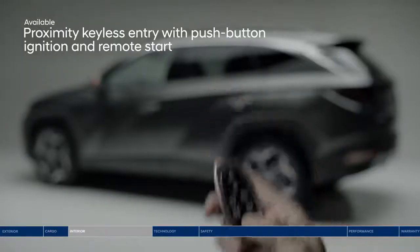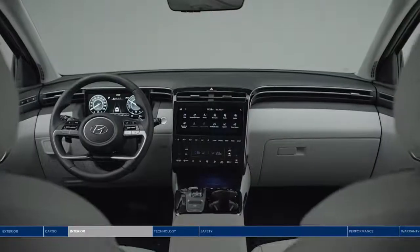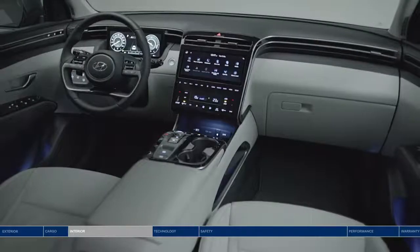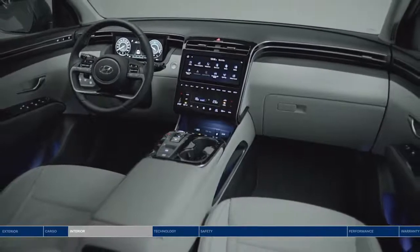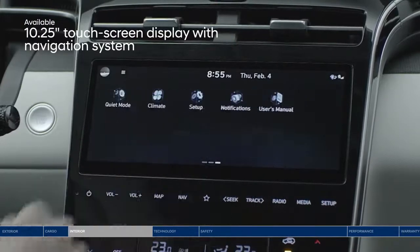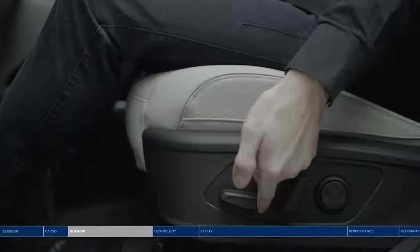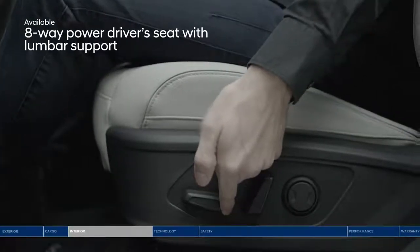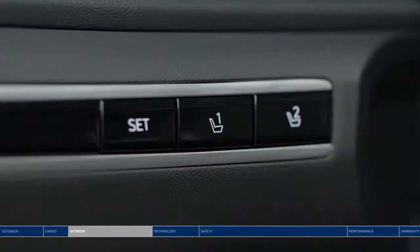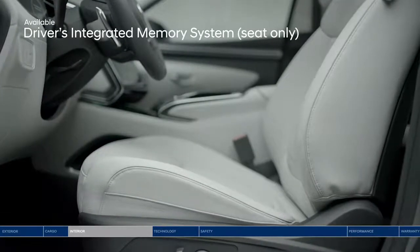Start the all-new Tucson remotely from the key fob. Open the door and experience the redesigned, spacious, and streamlined interior. Modern touches and intelligent technology throughout the cabin take care of your needs, like this 10.25-inch touchscreen. Access all kinds of convenient features including navigation. Find your level of comfort with the 8-way power driver's seat with added lumbar support. Once you find ultimate comfort, you won't have to fear losing your preferred settings thanks to the available driver's integrated memory system.